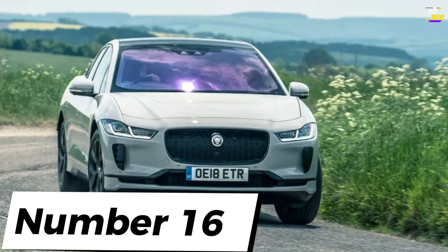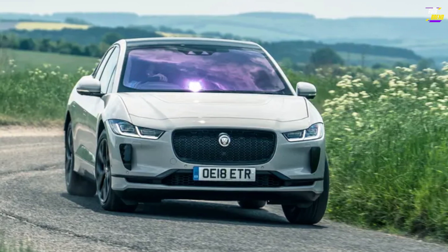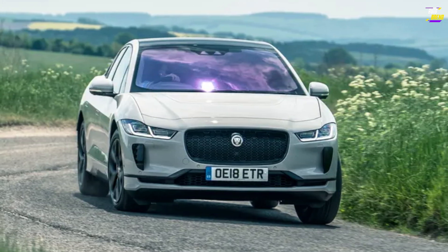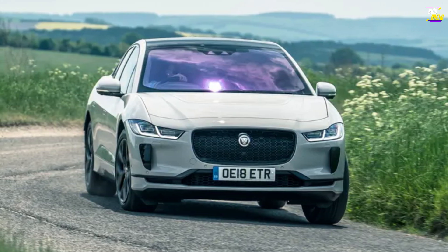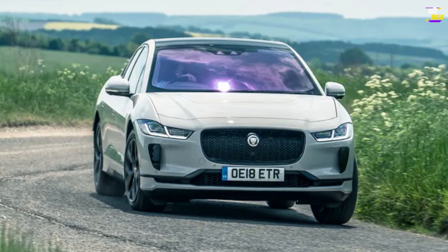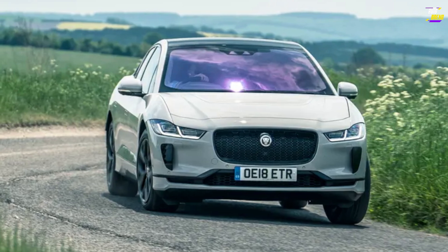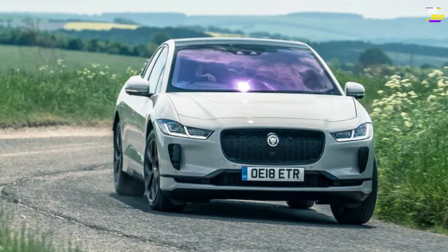Jaguar I-Pace. While it may remove much of the hands-on engagement we cherish in gearboxes and engines with unique characters, this approach is rewarding in a fresh and thrilling manner. It also offers comfort, tranquility, spaciousness, and solid construction — qualities that, to be candid, hold significant importance in our daily lives. The I-Pace might not suit everyone, but kudos to Jaguar for crafting a vehicle that fearlessly ventures into uncharted territory and continues to demonstrate its prowess compared to those persistent German competitors.